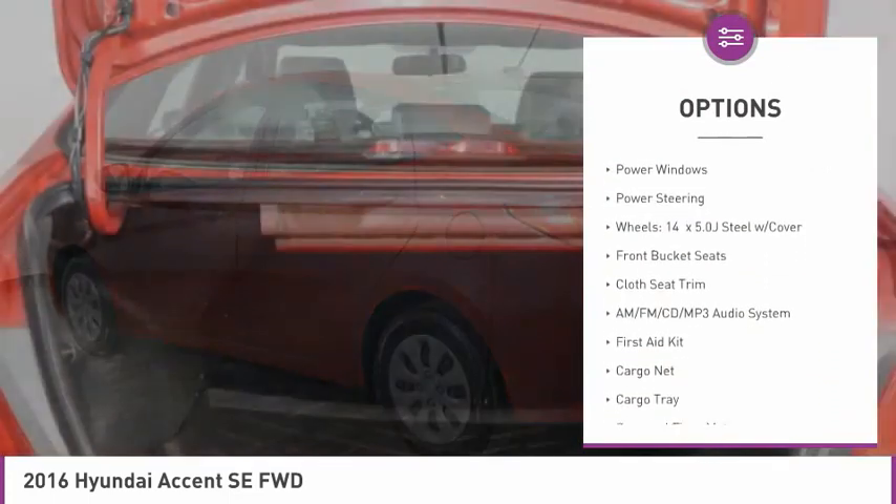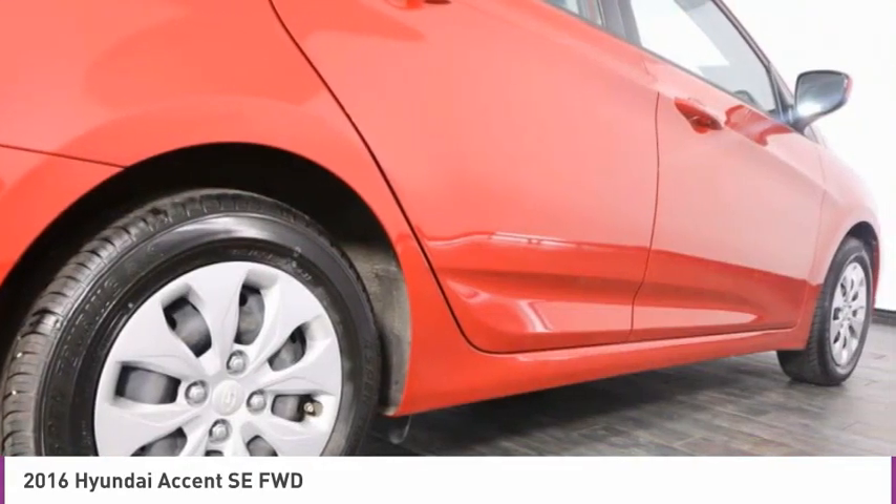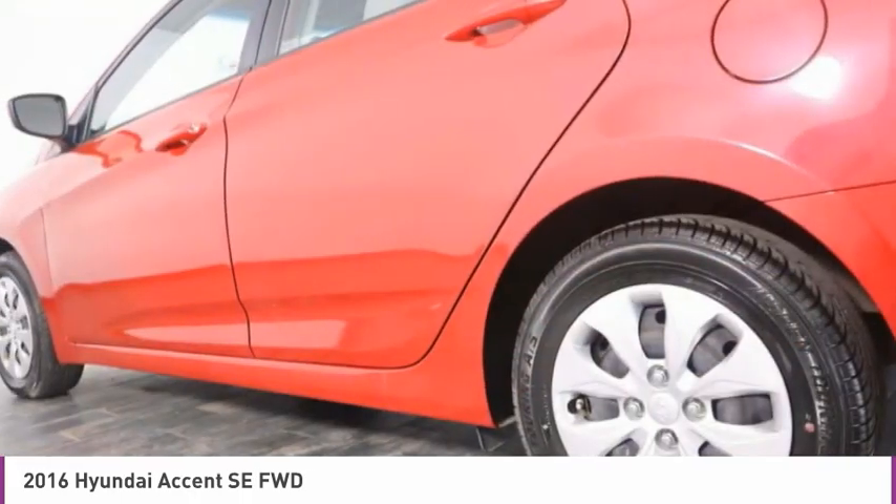Remote keyless entry, front wheel independent suspension, rear window defroster, low tire pressure warning, trip computer, power windows, power steering.